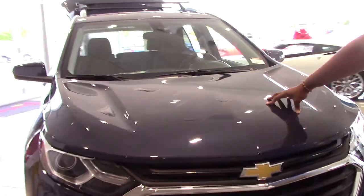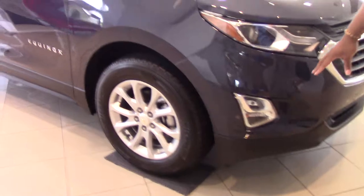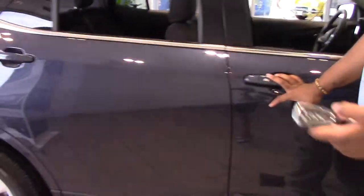You have a sport vent in your hood. You got the Chevy bowtie, LED headlights and fog lights. You got 18 to 19 inch tires here. Turn signal sitting on the mirror for added safety features. Keyless entry. Remote start.